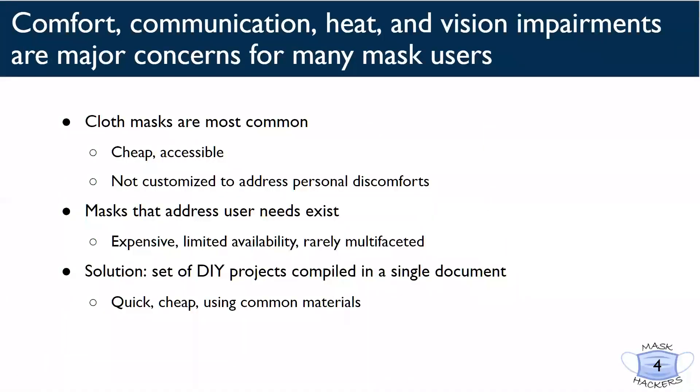If you are watching this right now, I am sure that you've had to deal with your mask being too big or too small, the dreaded glasses fog, or maybe even not being able to speak without having to repeat yourself over and over. The cloth masks on the market, although accessible, are rarely customized to overcome your everyday discomfort.